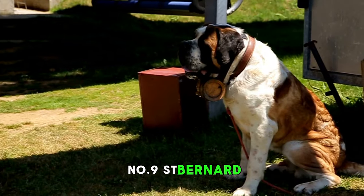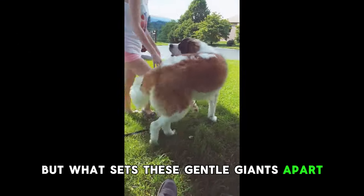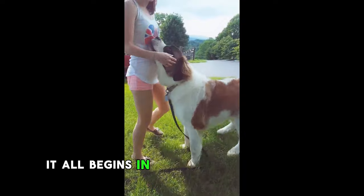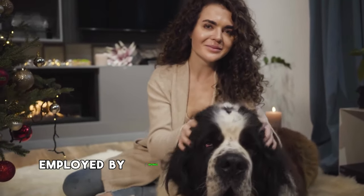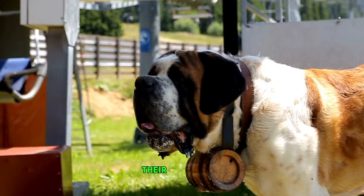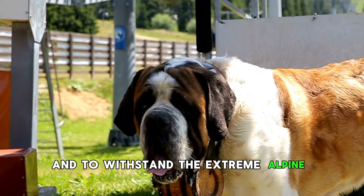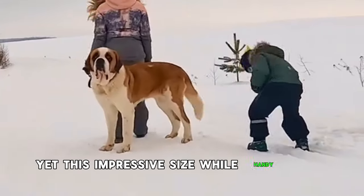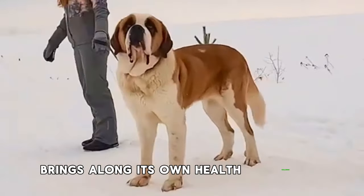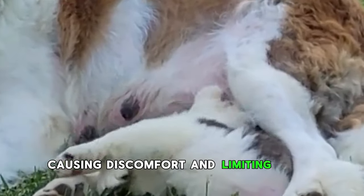Number 9: St. Bernard. Have you heard St. Bernards are one of the top 10 unhealthiest dog breeds? What sets these gentle giants apart when it comes to health? It all begins in the stunning Swiss and Italian Alps, where these dogs were originally employed by monks at the St. Bernard Pass — their mission was to rescue travelers trapped in avalanches and withstand extreme alpine conditions. They were bred to be massive, yet this impressive size brings along its own health challenges, often leading to issues like hip dysplasia, causing discomfort and limiting their mobility.